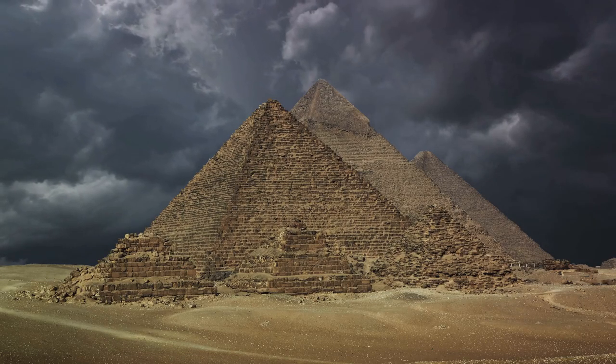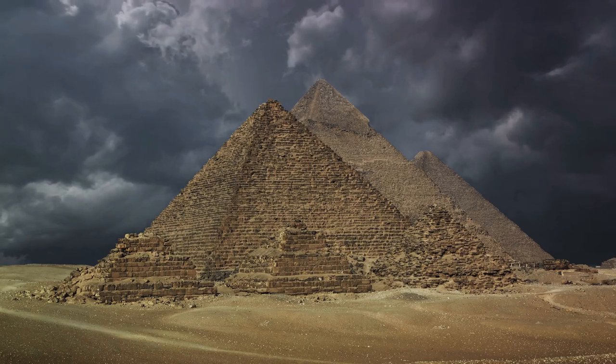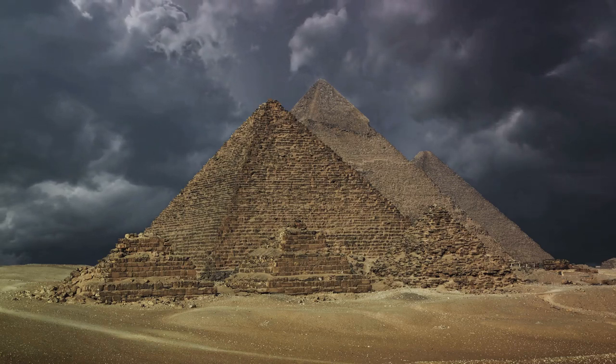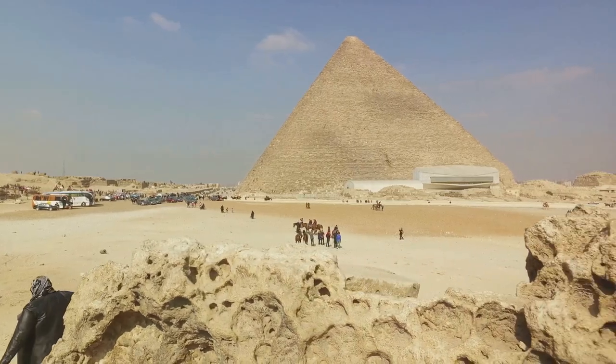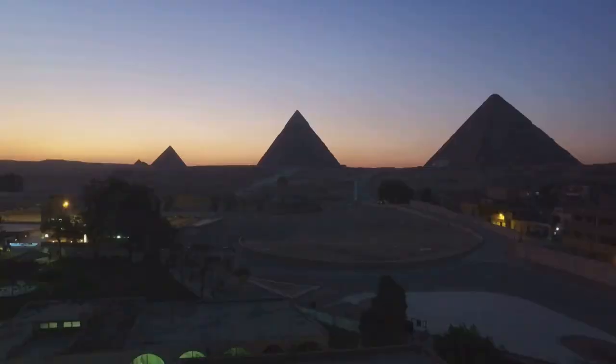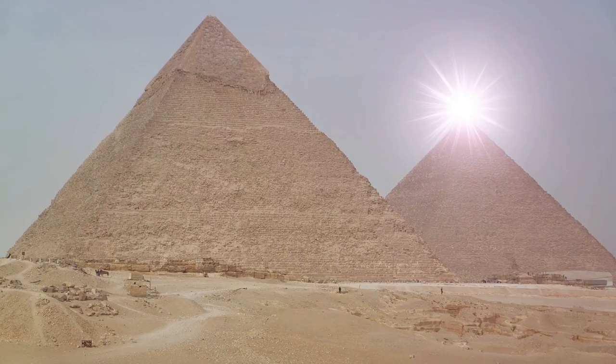The construction of the Step Pyramid set a precedent, a new standard for royal tombs. It was a feat of engineering and a work of art that would inspire future generations of architects. It marked a new era in the history of architecture, the era of pyramids. And so the blueprint for future pyramids was laid out, a blueprint that would evolve into structures far grander and more complex.